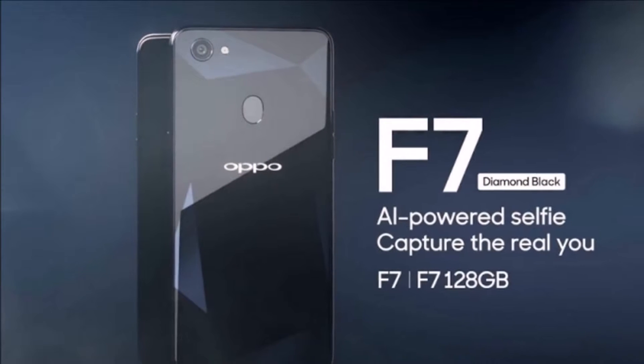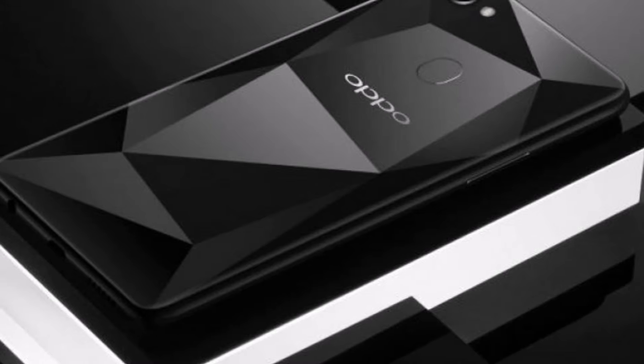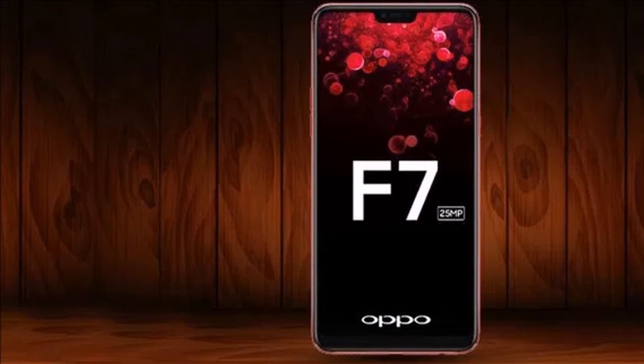On the front is a 25-megapixel selfie sensor with f/2.0 aperture and real-time HDR. There is a 3400mAh battery powering the internals.